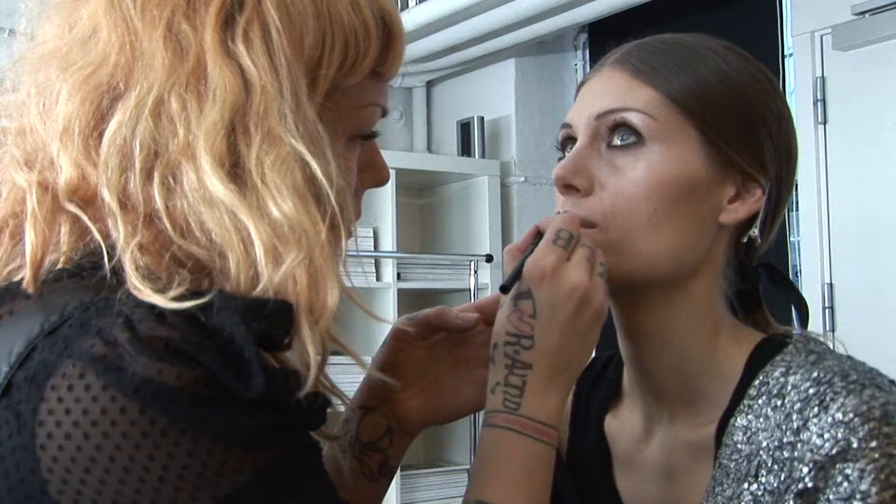We're going to do a middle parting, very sharp, very shiny hair. It's kind of couture, but with a ponytail instead of something done up, just to get that magic modern touch.